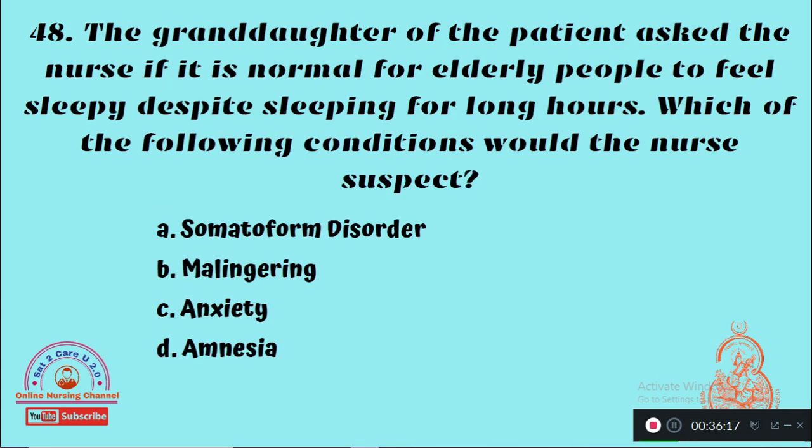Question 48: The granddaughter of a patient asked the nurse if it is normal for elderly people to feel sleepy despite sleeping for long hours. Which of the following condition would the nurse suspect? Option A: Somatoform disorder, Option B: Malingering, Option C: Anxiety, Option D: Amnesia. The right answer is Option B — malingering is associated with prolonged sleep in elderly people beyond the normal limit.